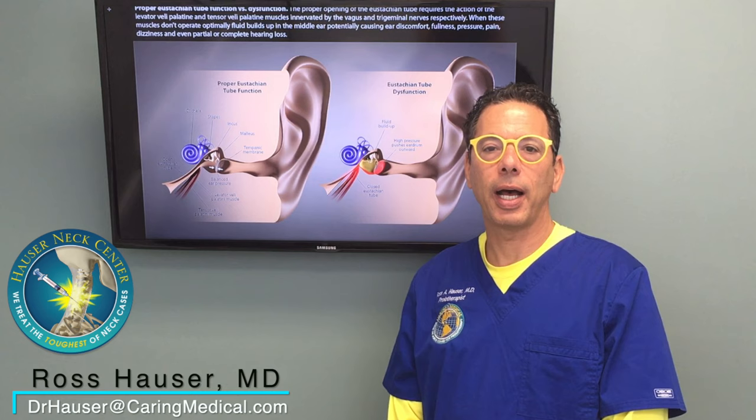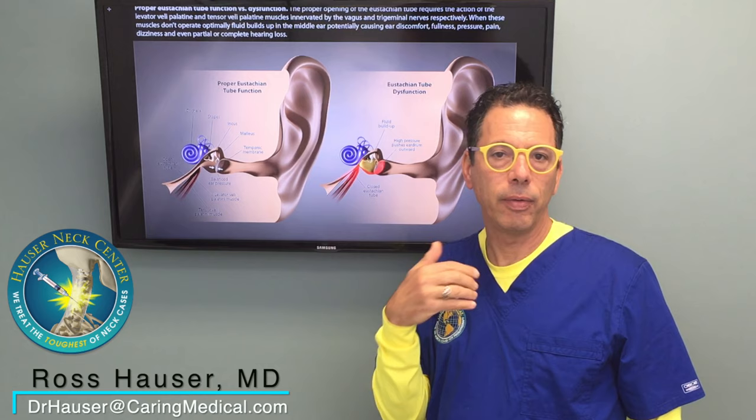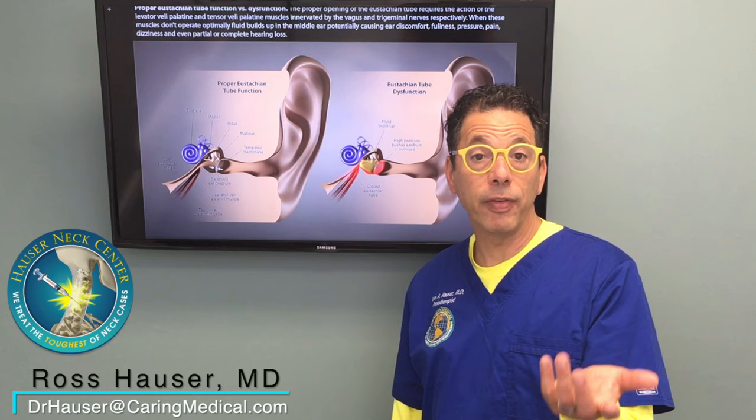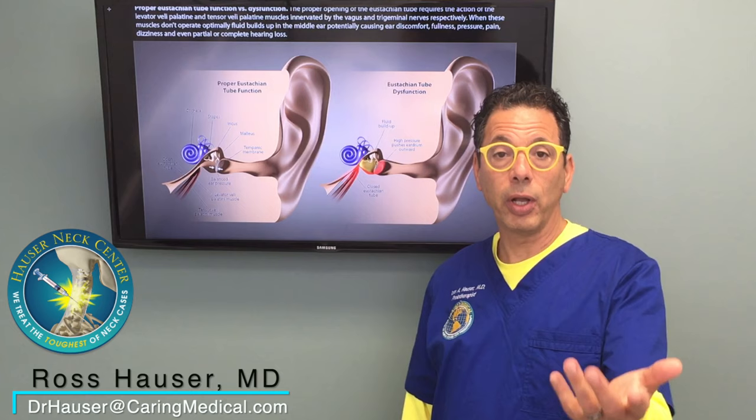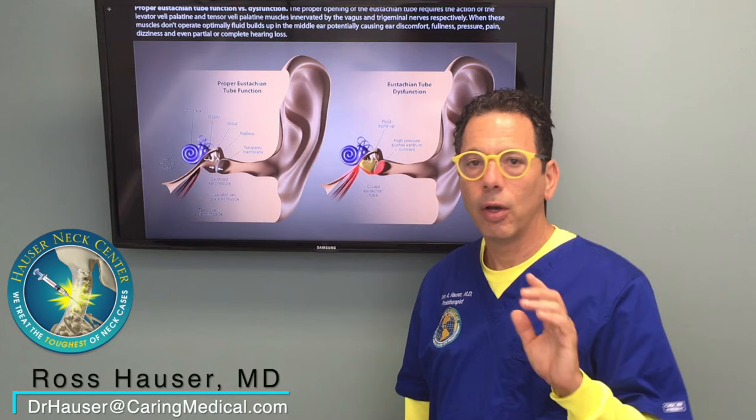I just wanted to explain how cervical instability causes a bunch of ear symptoms. A lot of people don't know that — they just know they have ear pain, ear fullness, or sensitivity to sound. They'll go to an ENT doctor and various other doctors, maybe even get diagnosed with Meniere's disease, and they don't realize that the cause of those symptoms — the dizziness, the tinnitus, the ear fullness — is actually cervical instability.